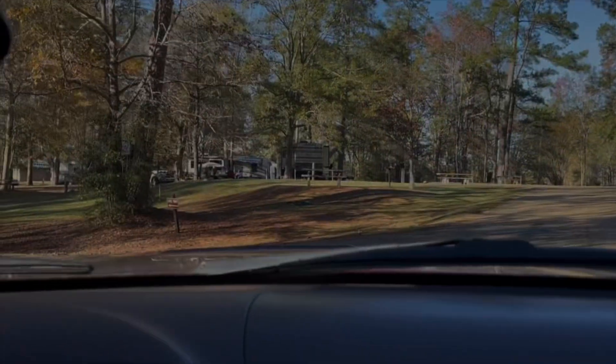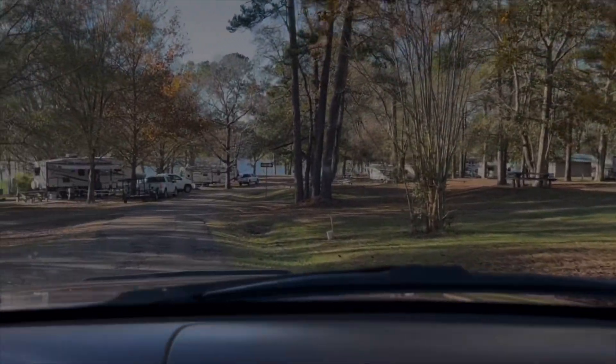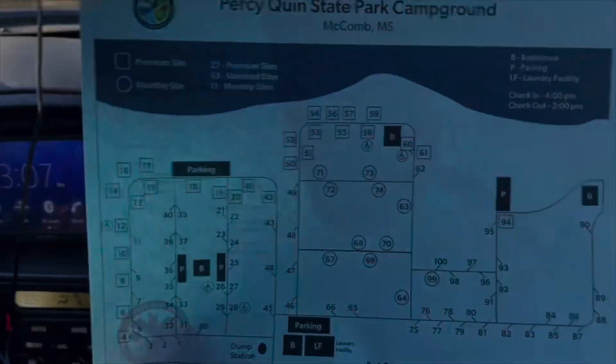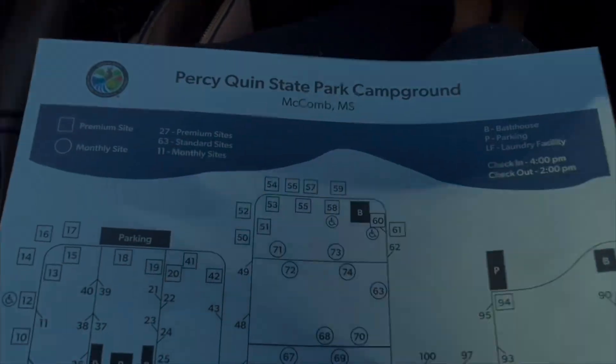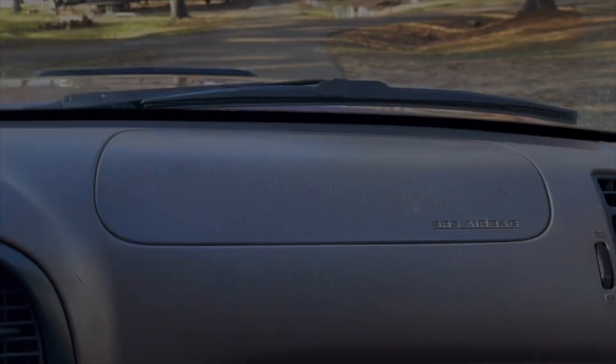It looks like you can purchase hunting and fishing licenses. On this map you can see we went all the way to site 40 on the third loop, but now we need to go to the second loop — that's where we're headed.